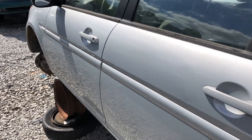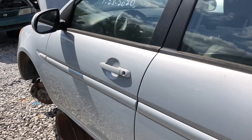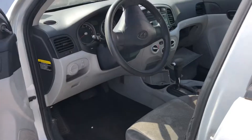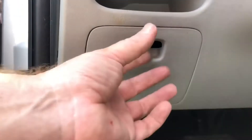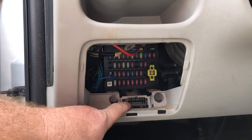If you're looking for the OBD port on the 2007 through 2011 Hyundai Accent, it's located on the driver's side. You remove this cover right here, and the OBD port will be right here behind it.